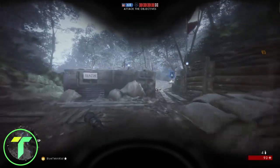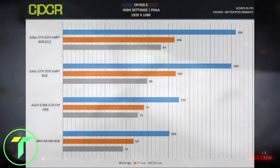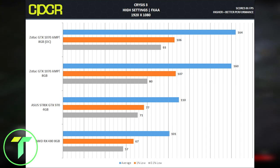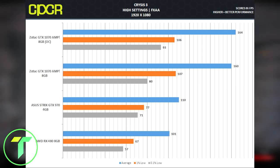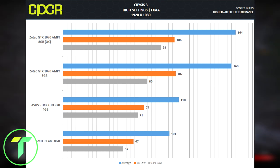Moving on to the game performance. Starting off with our first game, Crysis 3, at high settings and 1920x1080, we received an average frame rate of 160 and a low of 107. Keep in mind that the card we're using is the Zotac GTX 1070 at 8GB of memory, not the overclocked version. You're only losing a couple of frames — in fact, the 1% low is actually one frame higher. Overall, great performance, more than playable, and definitely over anything you'd be expecting.